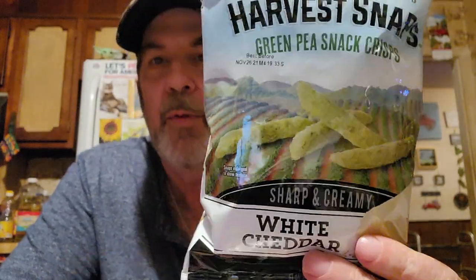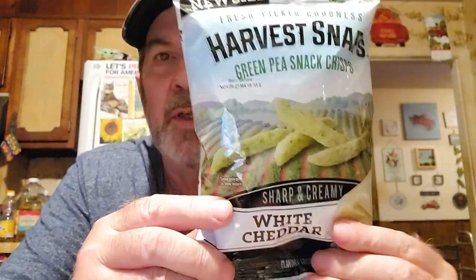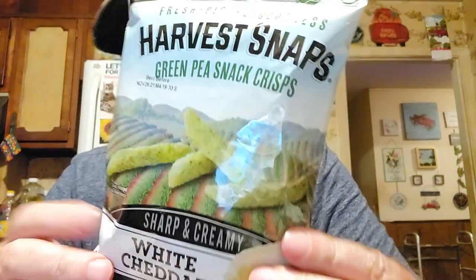This one is the Harvest Snaps Green Pea Snack Crisp, white cheddar. I'll have to ask him but I don't think we've tried this one. This would be a good one for a picture. It's a healthy one - all these have been healthy. They've got a lot of different flavors and types, all good for you. This one is obviously made with green peas but it's the white cheddar.